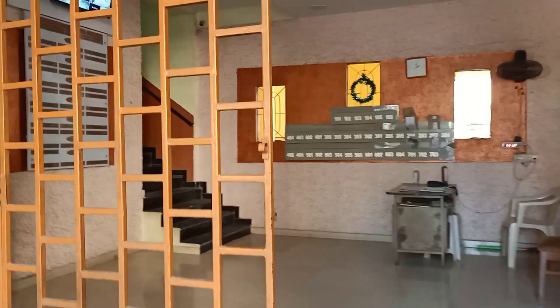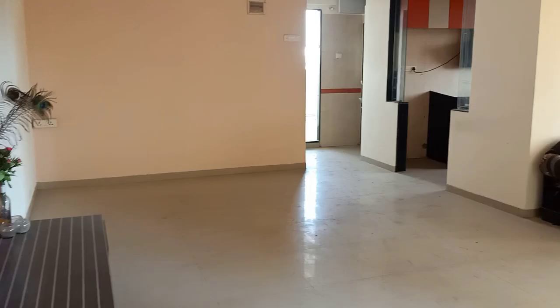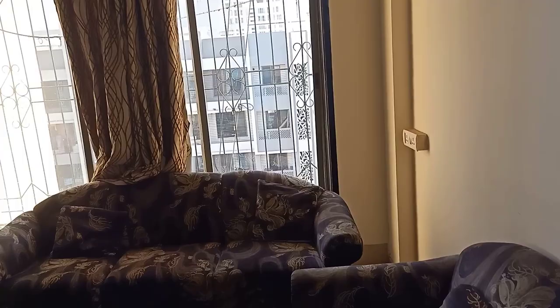There is a lift on the left-hand side. Now I'll be directly taking you to the flat. This is the flat, which is very awesome. You can see the living room — there's very great ventilation.